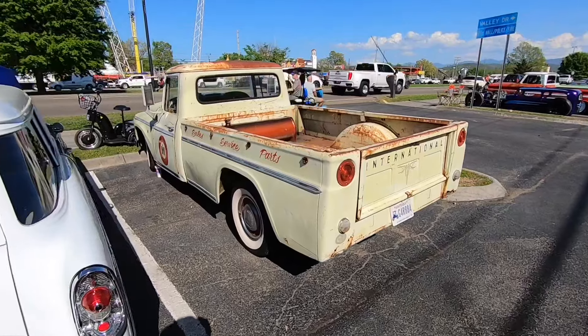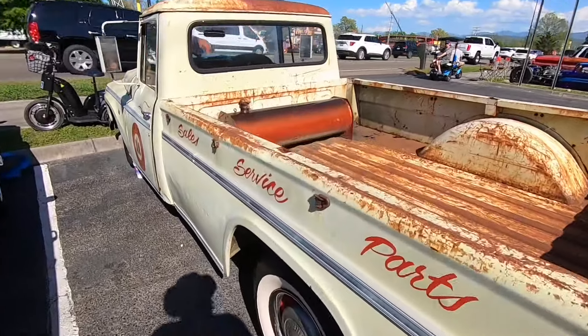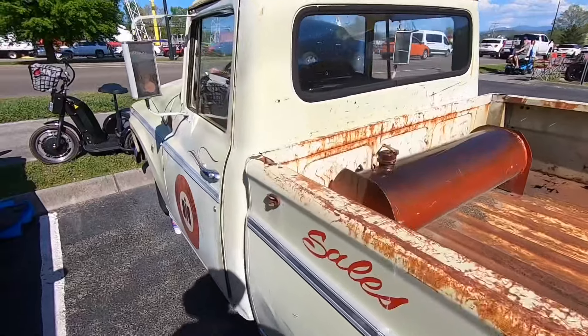I'm an old truck guy of just about every flavor, and I particularly like this International up here this weekend.